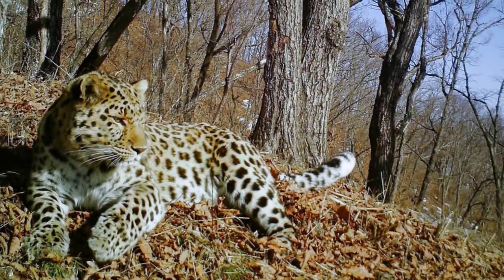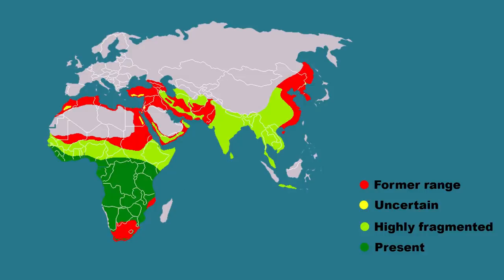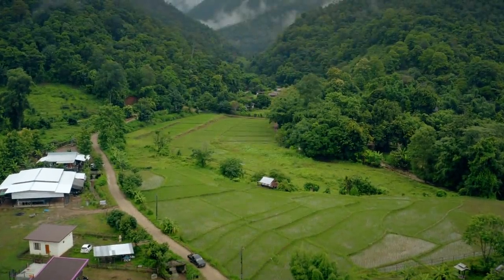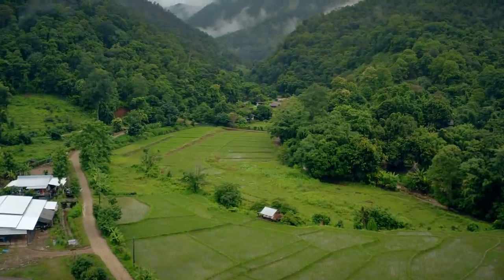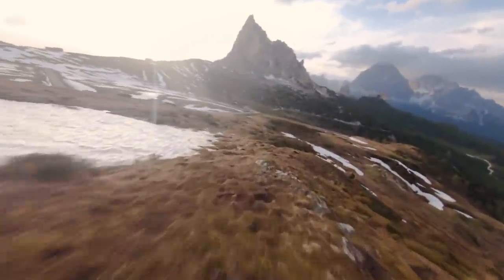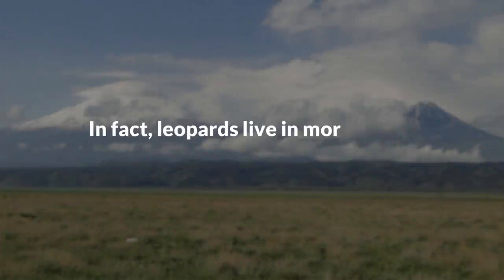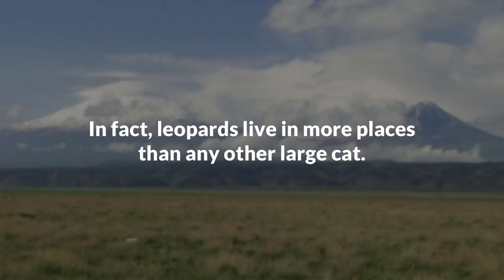The leopard is very adaptable and can live in many different places across the globe. Leopards are found in Sub-Saharan Africa, the Arabian Peninsula, South-Western and Eastern Turkey, in the Sinai-Judean desert of South-West Asia, the Himalayan foothills, India, Russia, China, and the islands of Java and Sri Lanka. These large cats can live in almost any type of habitat, including rain forests, deserts, woodlands, grassland savannas, forests, mountain habitats, coastal scrubs, shrublands, and swampy areas. In fact, leopards live in more places than any other large cat.